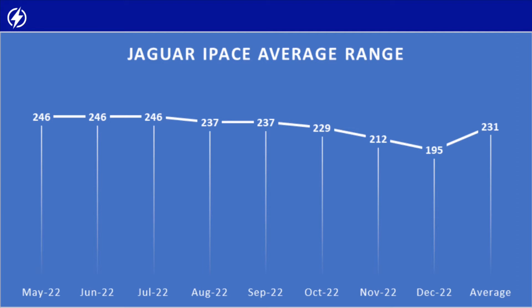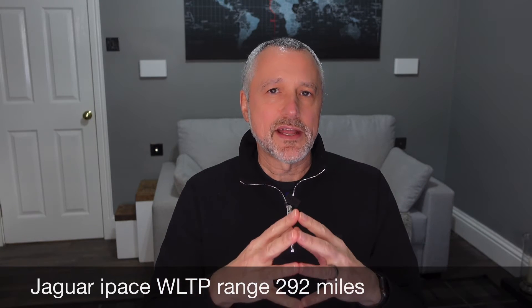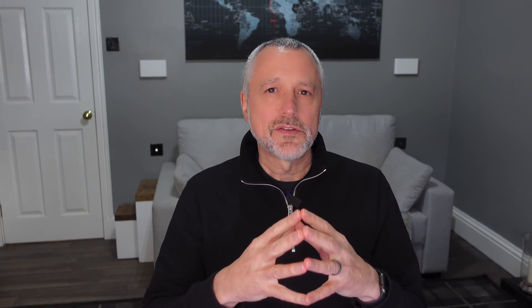In November it dropped further as temperatures fell - 212 miles on a full battery, around 2.5 miles per kilowatt hour. Then December, up to the trip I did last weekend, we're on 195 miles and 2.3 miles per kilowatt hour. So on average since May, that's 231 miles. You can see the range can be higher than 225 miles at some points in the year, and on individual short trips on a warm day it can approach the WLTP figure of around 290 miles.